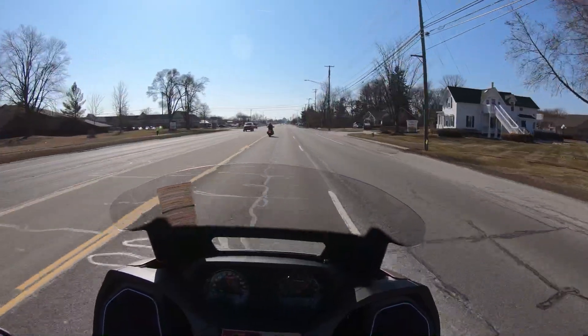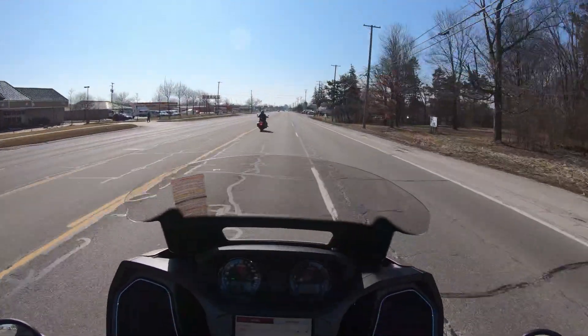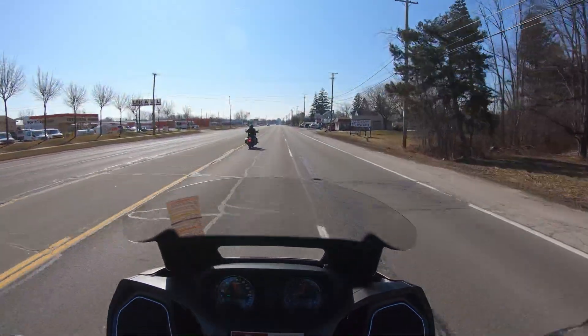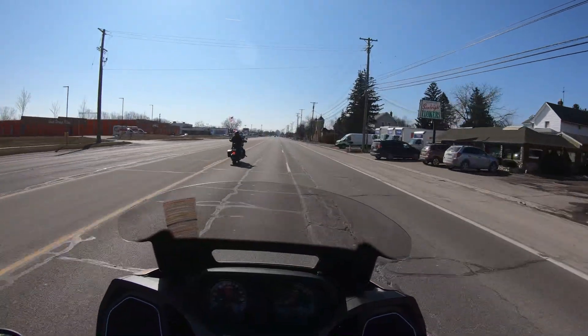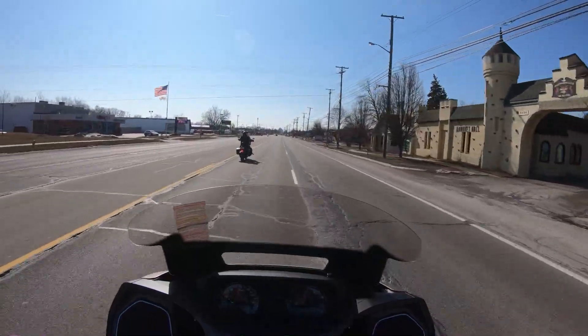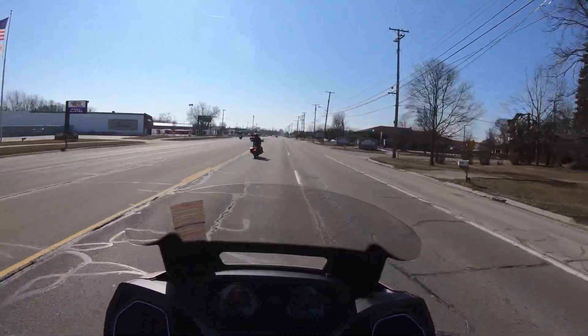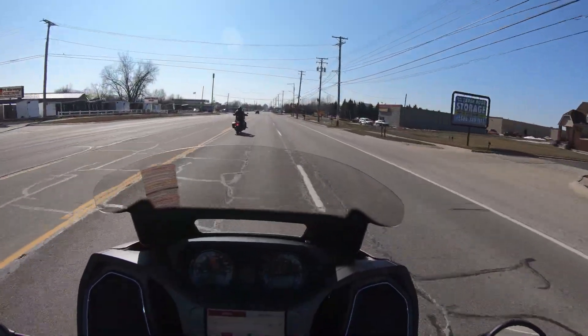We are doing a test ride on the Challenger, and I will say this thing does have the Power Plus 108. I know I've talked a lot of crap about Indians, but I'm not drinking the Harley Kool-Aid anymore. Honestly, this thing is a monster. Just taking off there, it feels way different — the pull it has is amazing.